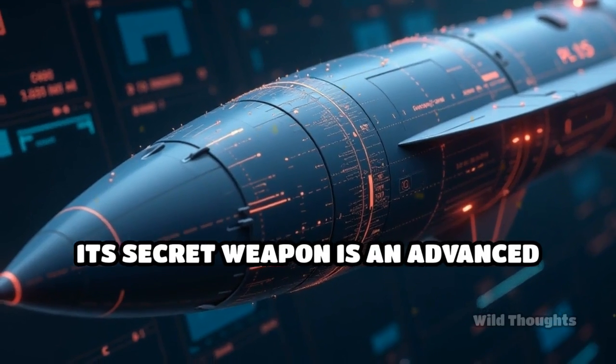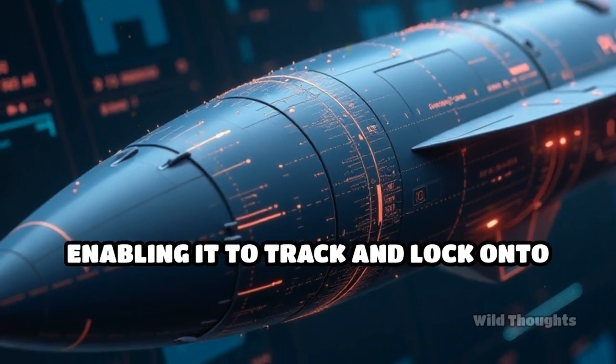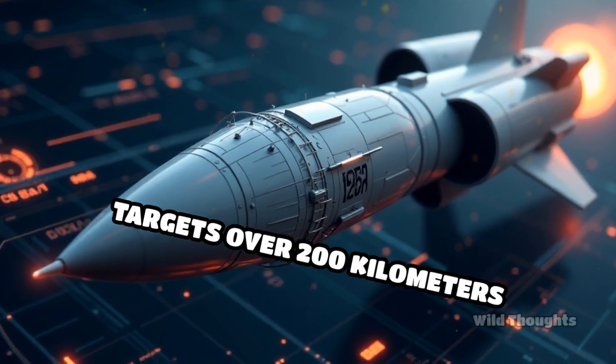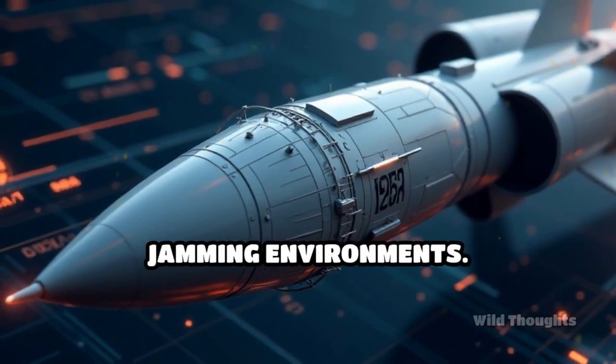Its secret weapon is an advanced active electronically scanned array (AESA) radar seeker, enabling it to track and lock onto targets over 200 kilometers away, even in heavy electronic jamming environments.